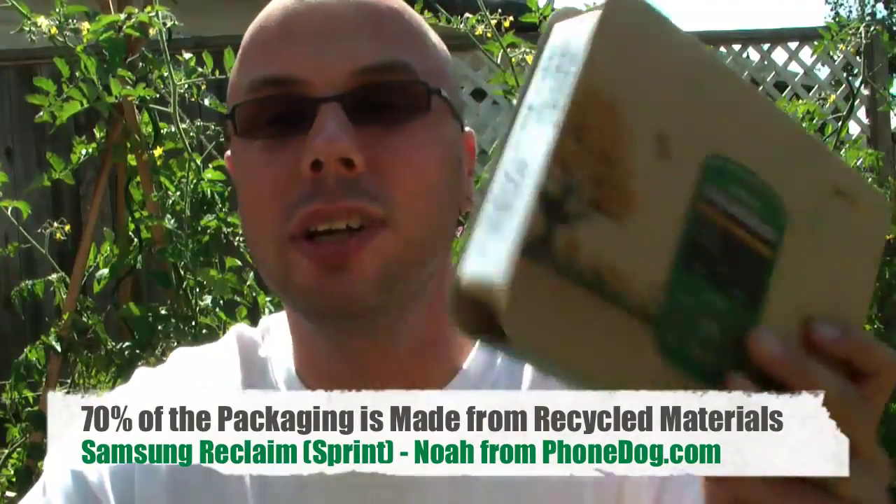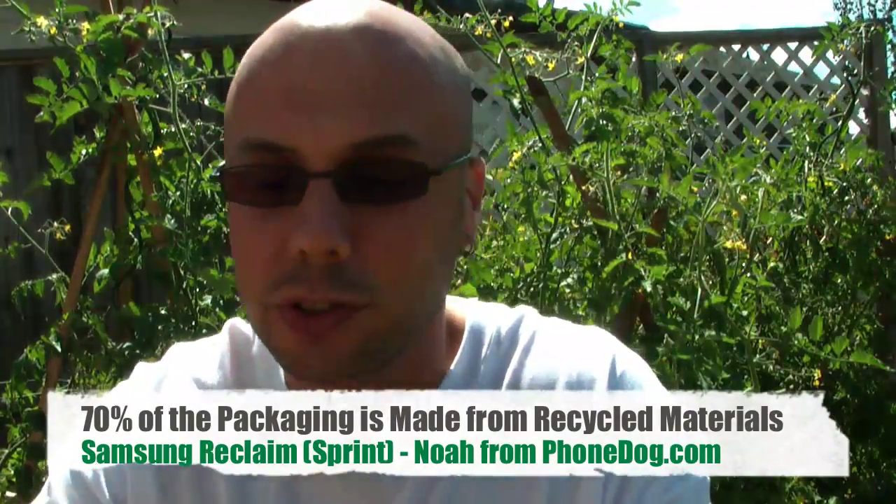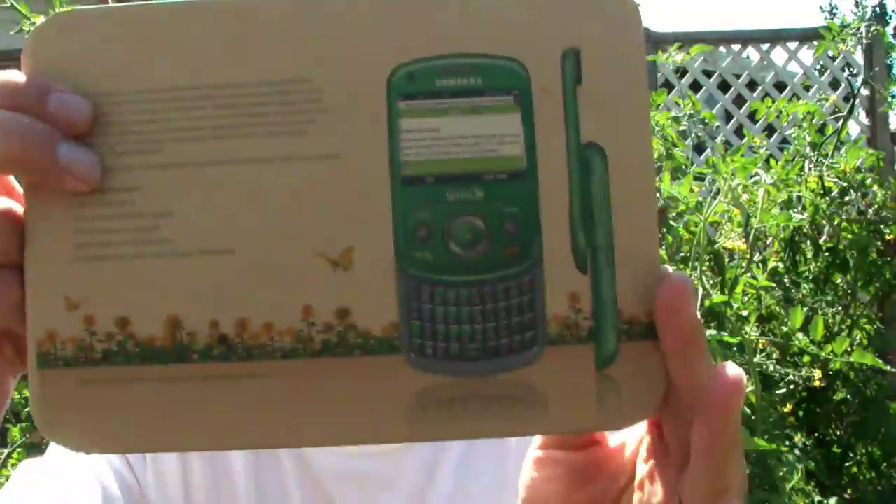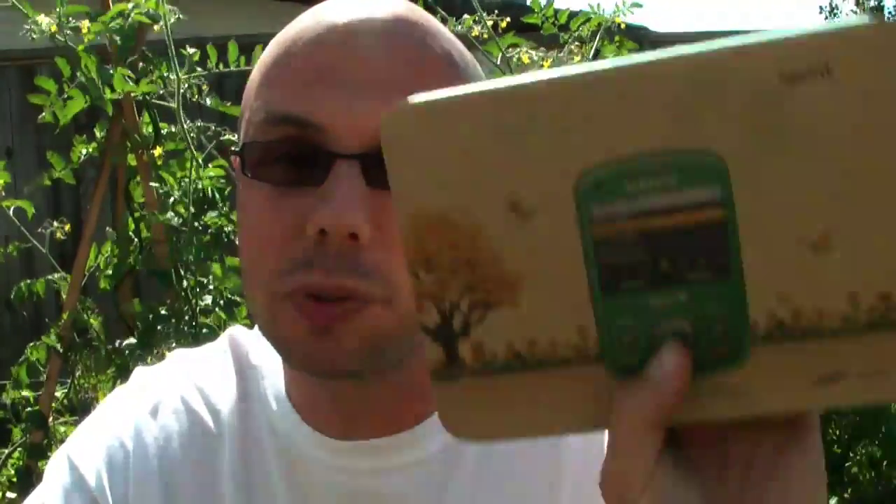Even the charger in here is Energy Star approved. This was just released, and it's not the first eco-friendly green phone ever, but what's kind of neat about this — at least in theory — is that it's got features. It's a QWERTY slider, it's got an HTML browser, connections to Sprint's 3G services, Google services, mail, all that kind of stuff. So it's not like a phone that's eco-friendly but doesn't do anything. It's actually a full-featured messaging phone, or so they say. So let's unbox it and see what we've got.